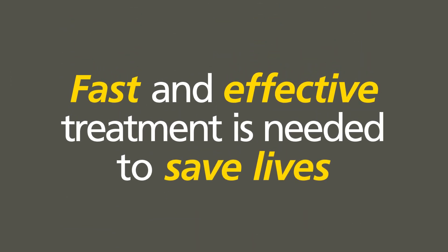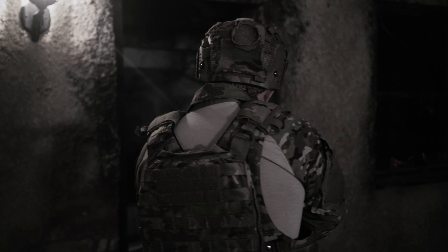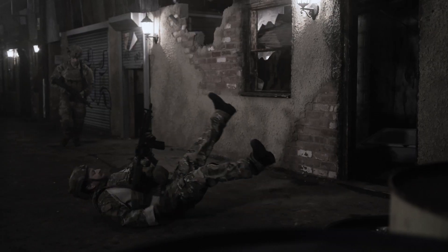Fast and effective treatment is needed to save lives. The following training video is a guide to using Fox Seal Vented according to the product's indications and packaging instructions.